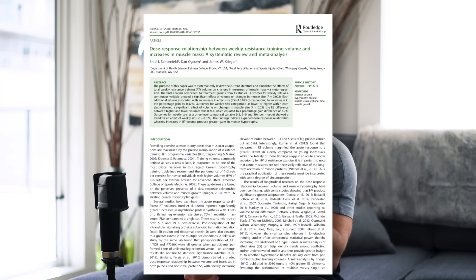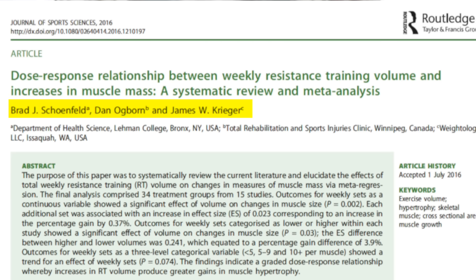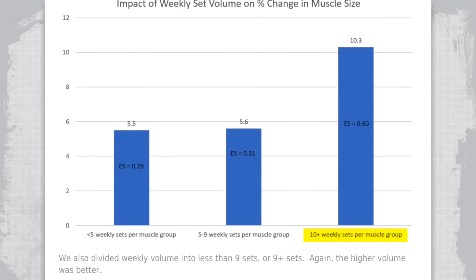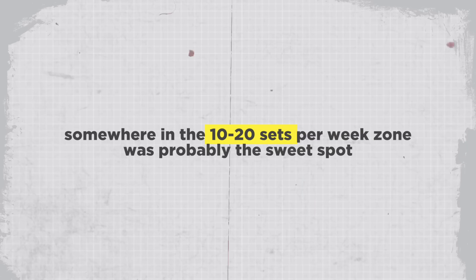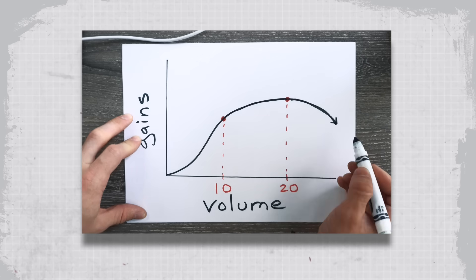These numbers are pulling from a systematic review and meta-analysis published in 2017 by Dr. Brad Schoenfeld, Dan Ogborn, and James Krieger, which found that doing more than 10 sets per week showed significantly more gains — in fact almost double the gains of doing less than 10 sets per week. This data didn't exactly tell us where that upper limit is, but expert opinion including that of the researchers themselves suggested that 10 to 20 sets per week was probably the sweet spot, and doing more would likely not help and could cause overtraining. These ideas also coincide with MRV concepts developed by Dr. Mike Israetel.